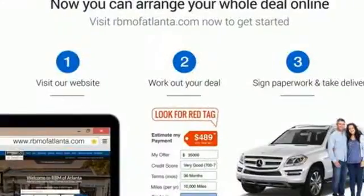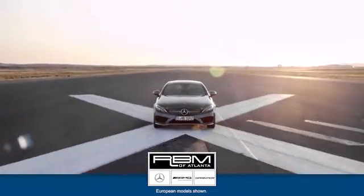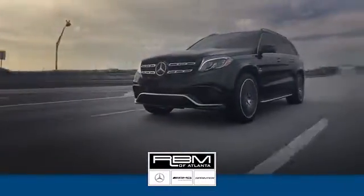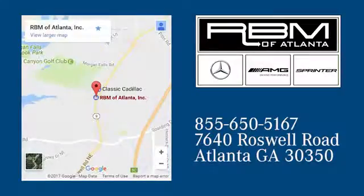You know you want to. Test drive this stunning luxury car today. At RBM of Atlanta in Sandy Springs, we have the best selection of new and top quality pre-owned vehicles to choose from. We are conveniently located at 7640 Roswell Road in Atlanta.